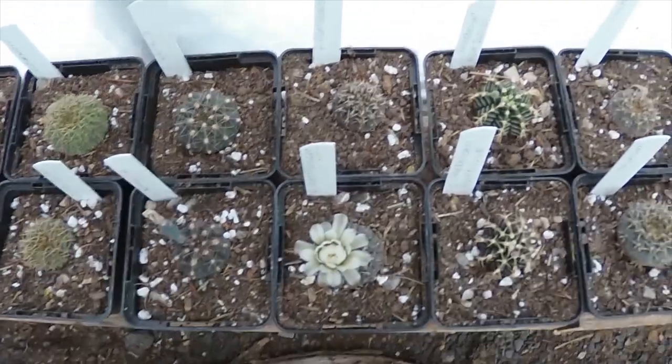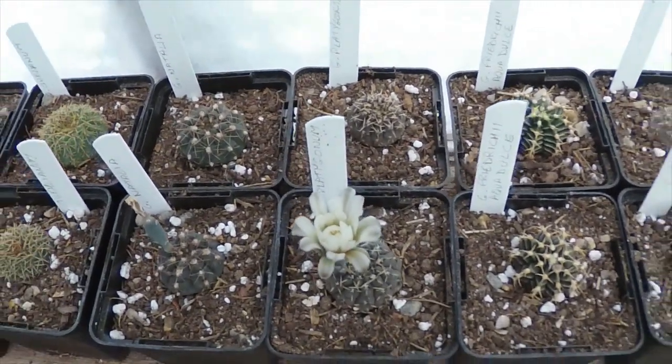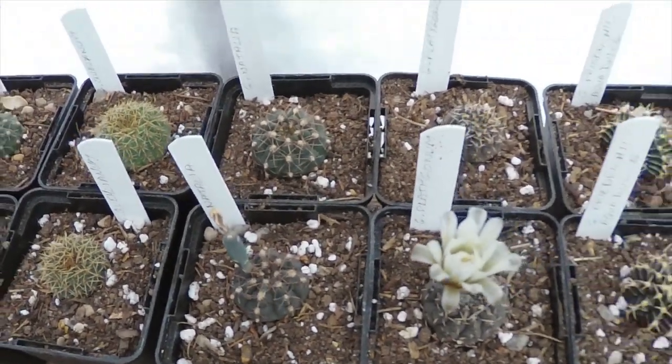This one is a Gymno platygonum, which was open a bit more earlier, and we've got one there that's already set a seed pod, which is excellent.